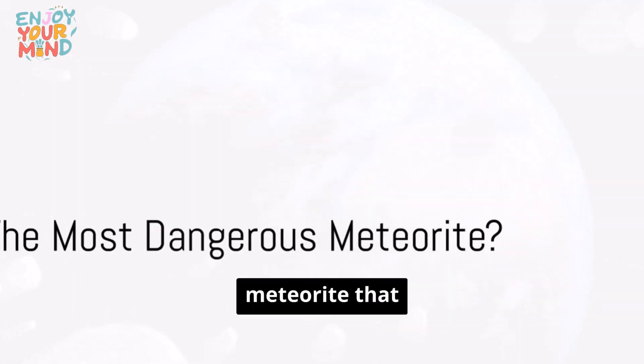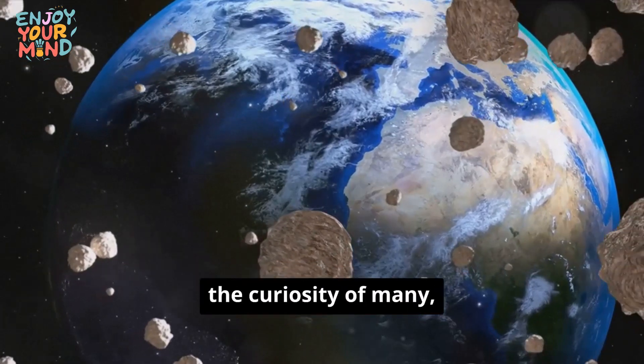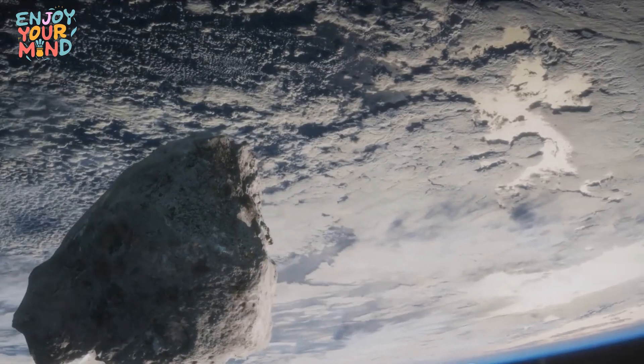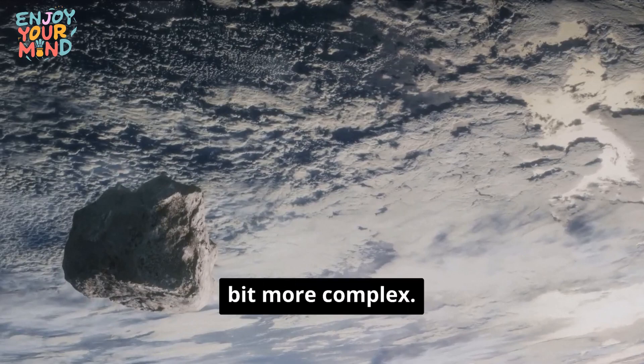What is the most dangerous meteorite that threatens life on Earth? This question has sparked the curiosity of many, fueling countless Hollywood blockbusters and bedtime stories. The idea of a looming cosmic threat is indeed fascinating, but in reality, it's a bit more complex.